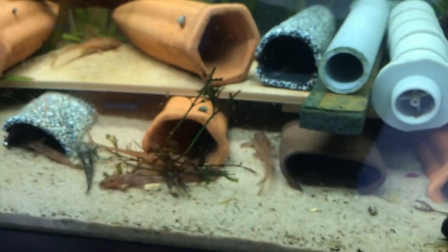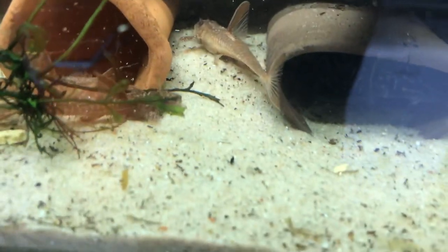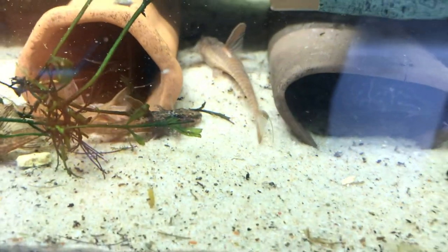There are two more smaller ones hiding in the back. Oh, there's one right there — this dark one right here that you see is also a wild caught one.